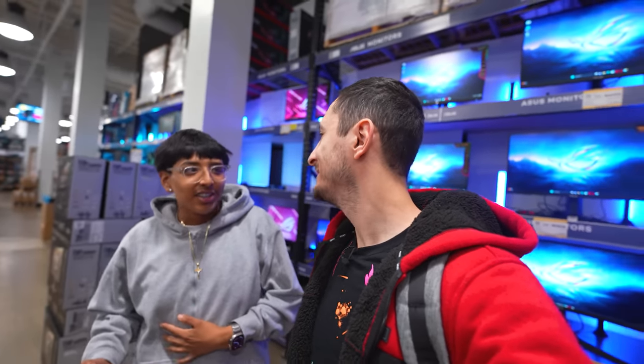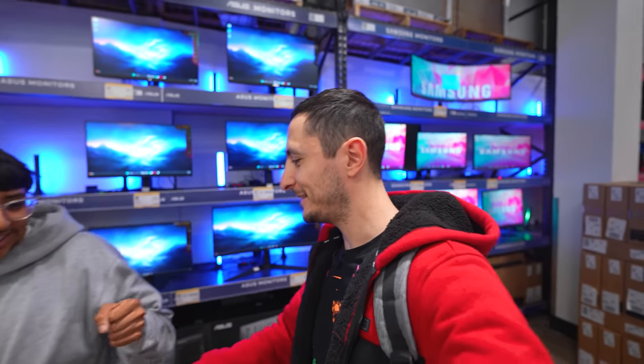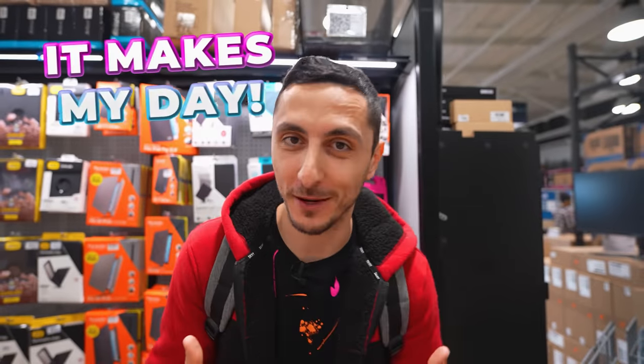A fan approaches and asks for a picture. What's your name? Alejandro. Nice to meet you, man. I watched Setup Wars. Let's take a pic. It always makes me happy seeing you guys in public. It puts a big smile on my face. It actually makes my day, believe it or not.